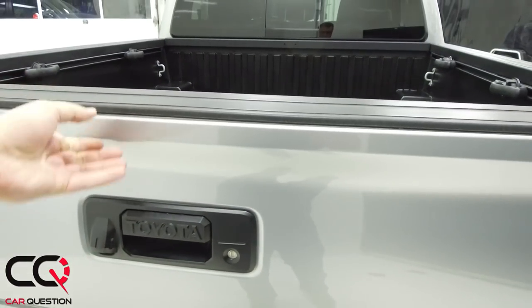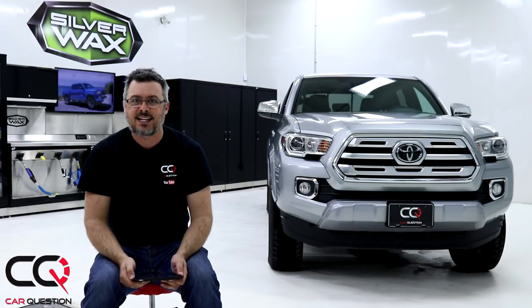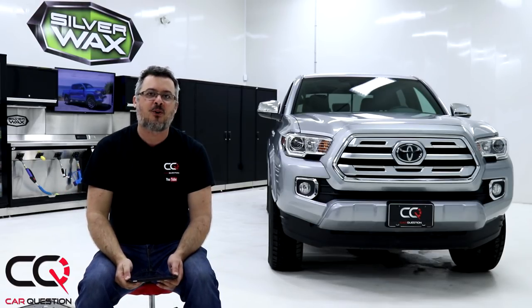So there you go — what do you think? Feel free to comment below. Don't forget we've got a full video of the Tacoma on the channel — go check that out. Subscribe to Car Question, give us a thumbs up, and remember we'll have more videos for you. Take care!